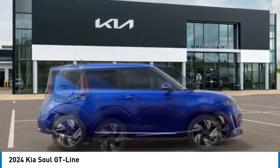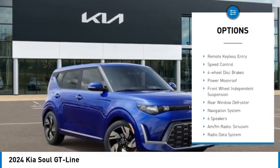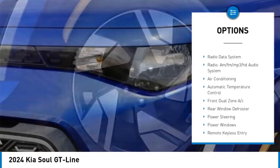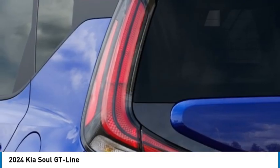Here are some of this vehicle's great options: electronic stability control, alloy wheels, brake assist, traction control, remote keyless entry, speed control, four-wheel disc brakes, power moonroof, front wheel independent suspension, and rear window defroster.